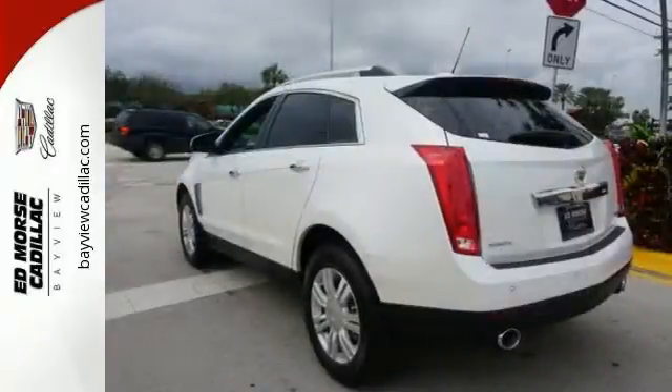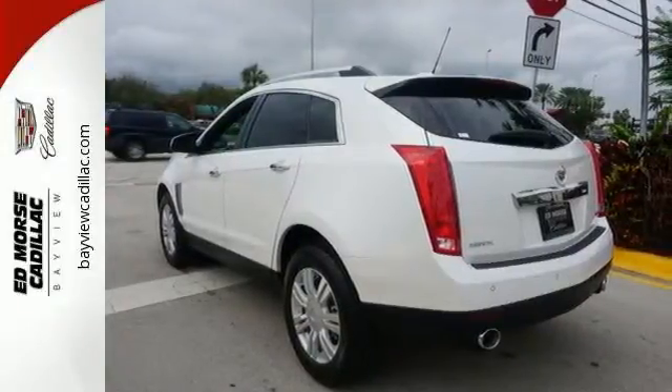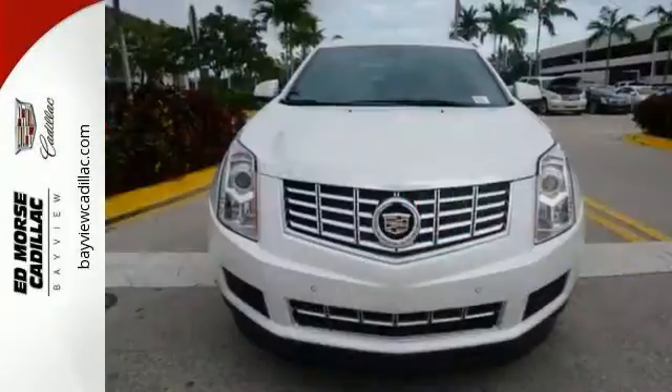Drink bottles won't roll around the cabin floor of this SUV when you can store them in the chilled glove box — just one example of how smart design creates an uncluttered vehicle.